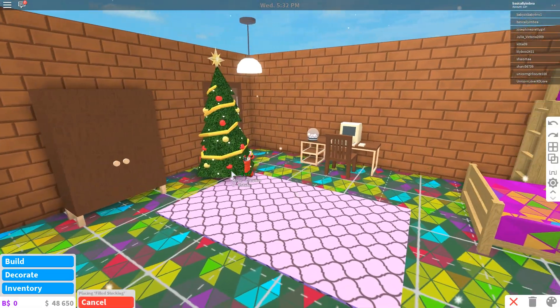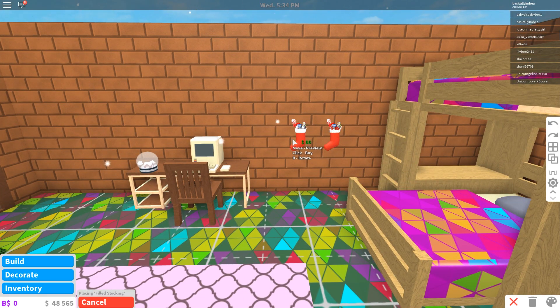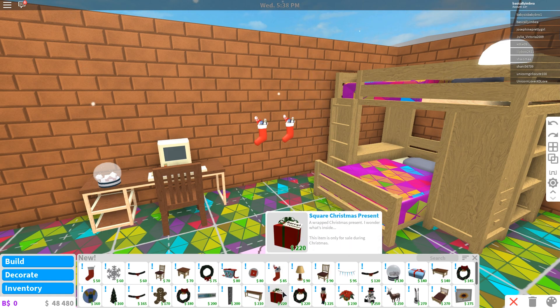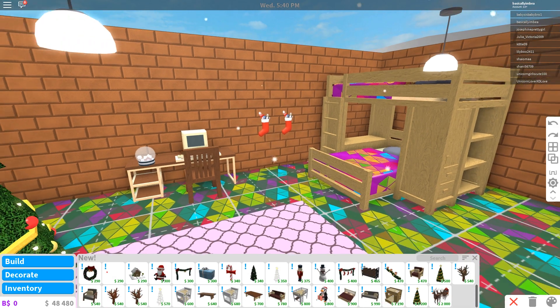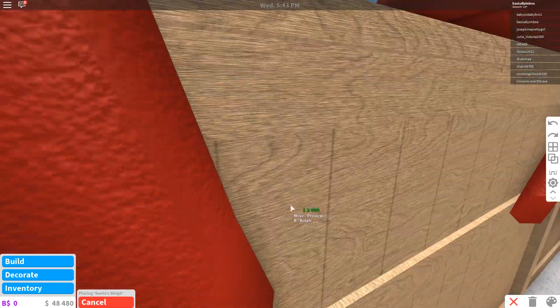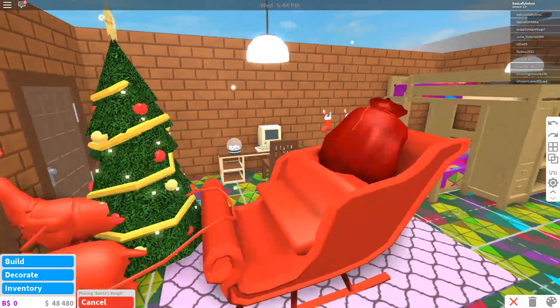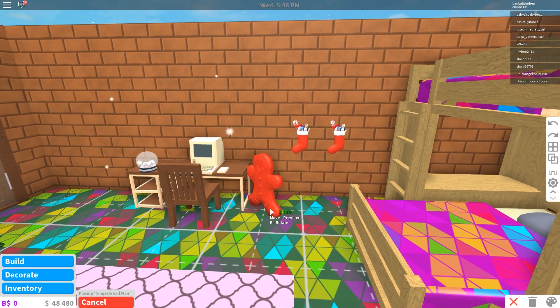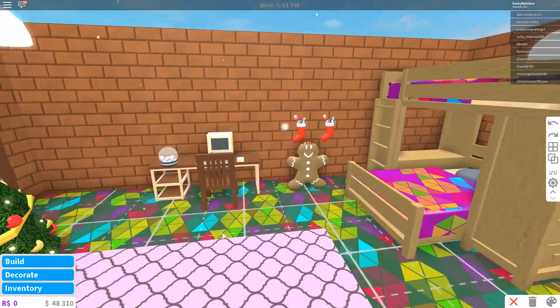We'll have a couple of stockings on the wall next to the beds so that they can come down on Christmas morning. Santa will fill them up with nice things, as long as they've been good. We don't want Santa's sleigh in their bedroom — it's massive, it'll take up all the room. Let's have a little gingerbread man in the corner underneath the stockings. That's lovely.